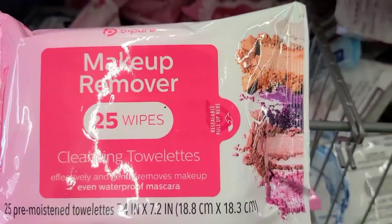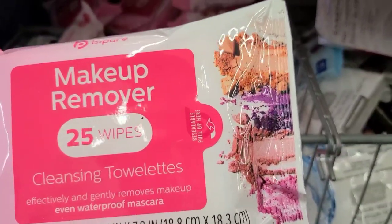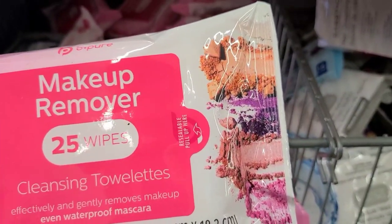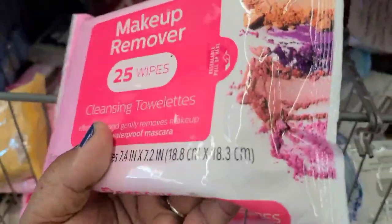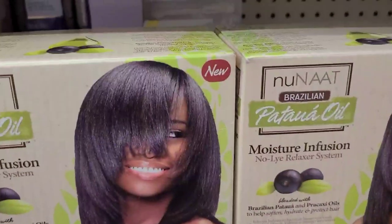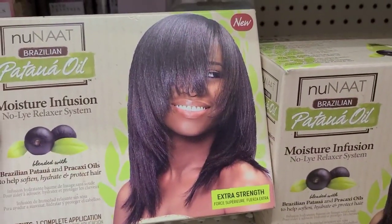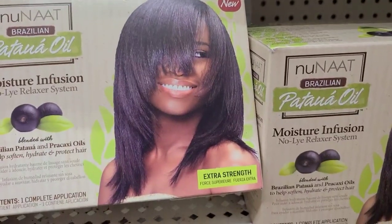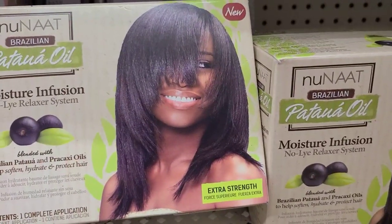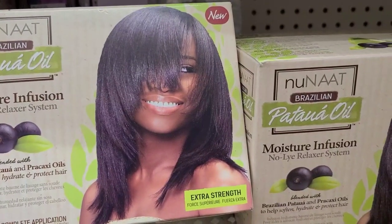They have Be Pure makeup remover wipes - 25 cleansing towels, effectively and gently removes makeup, even waterproof mascara. The packaging is gorgeous, pink and beautiful. I also found the new Brazilian Patchouli Oil Moisture Infusion no-lye relaxer system - Brazilian Patchouli and Pracaxi oil.